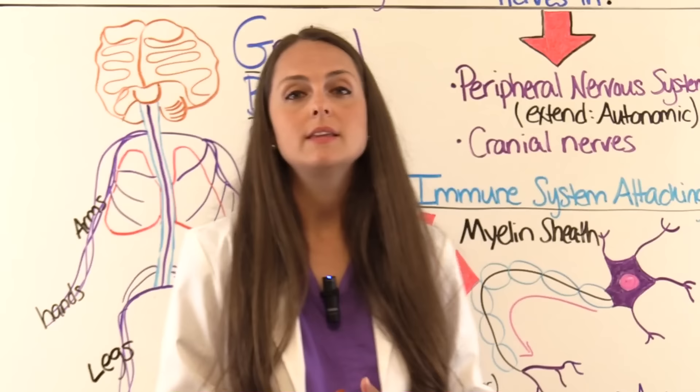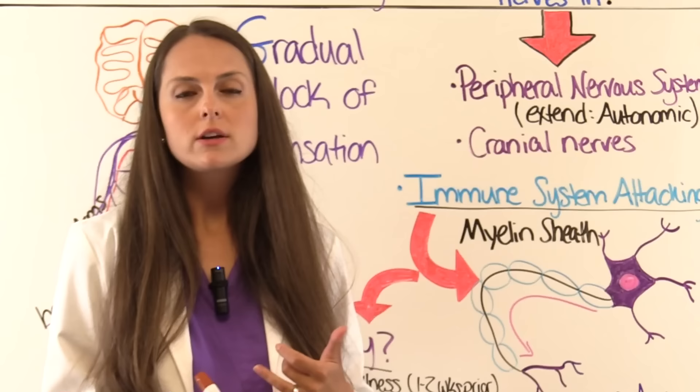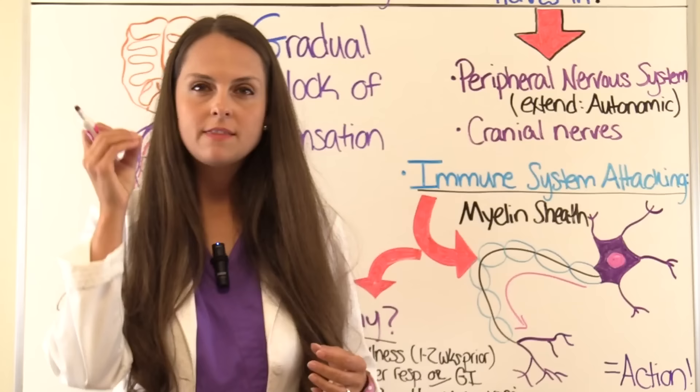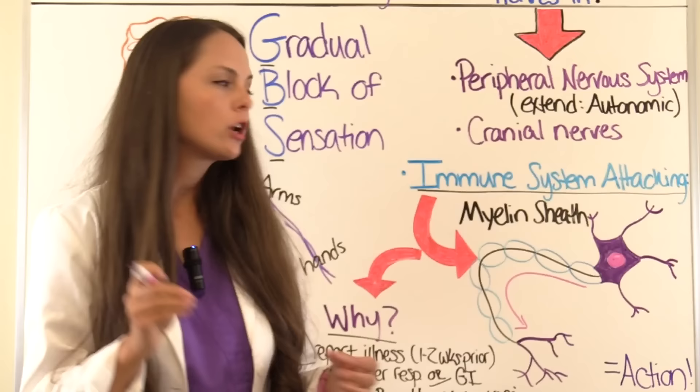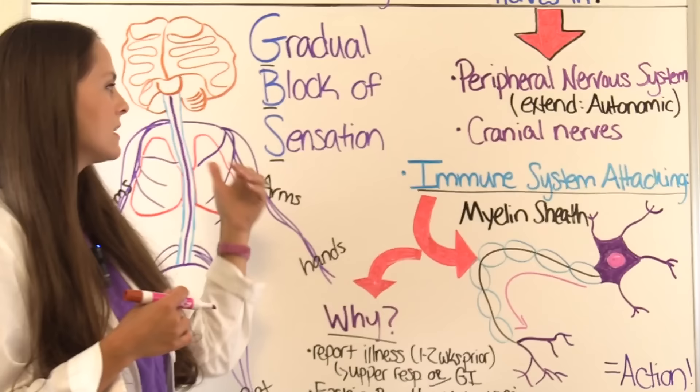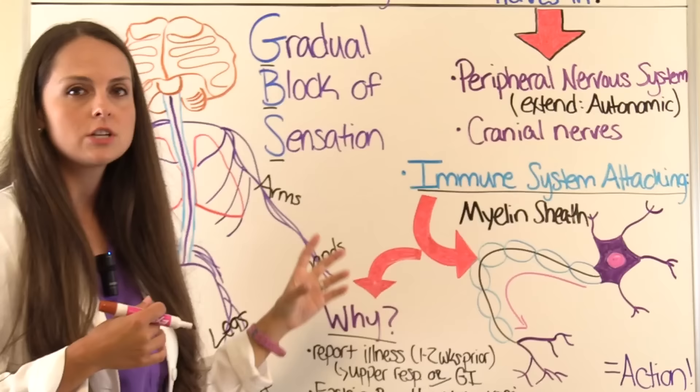There is no cure for this condition, but there are treatments that can help improve and increase recovery. To help remember GBS, think of 'gradual block of sensation.' There are various types of Guillain-Barré syndrome. The most common type here in the US is acute inflammatory demyelinating polyneuropathy.